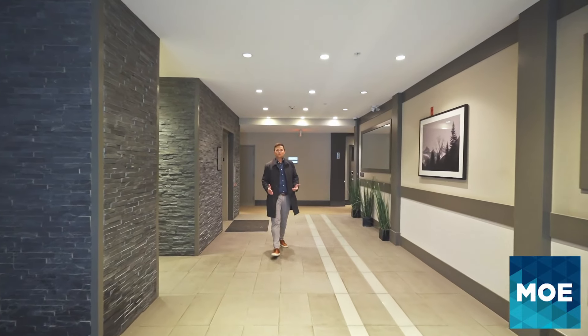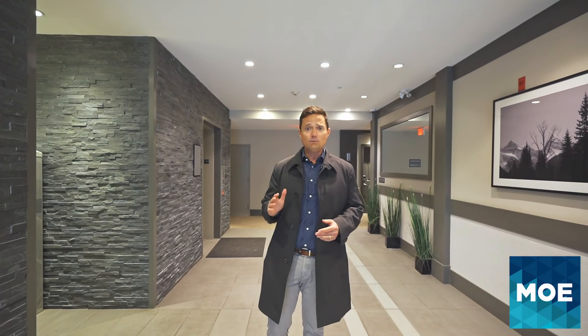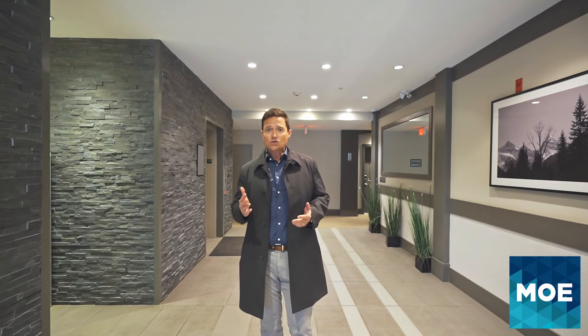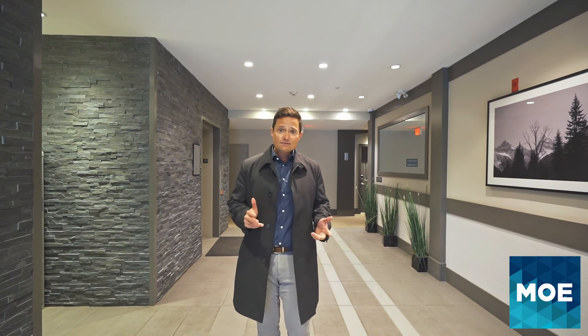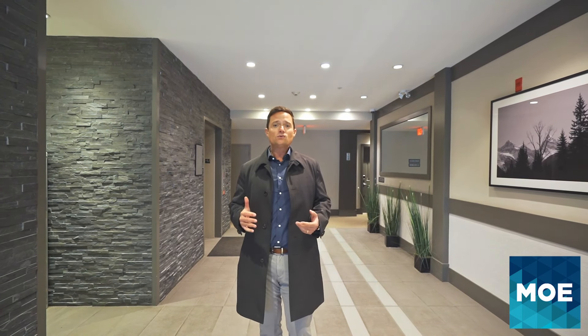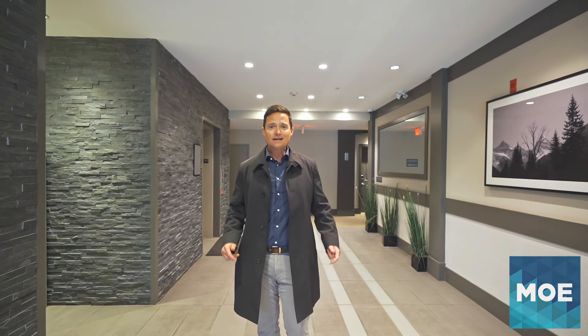Thanks for taking the time to watch this video. If you have any questions or if you'd like to book a private showing, please reach out. And if you got this far in the video, there's a good chance you might be looking to buy or sell in the Langley area. We've been doing this over 20 years, so you will be in very good hands. Thanks again guys, talk soon.